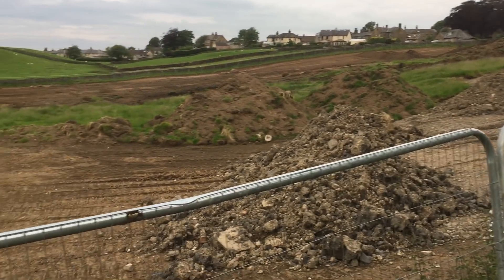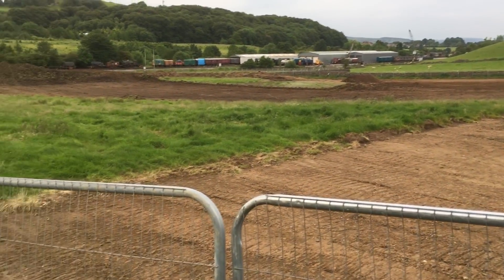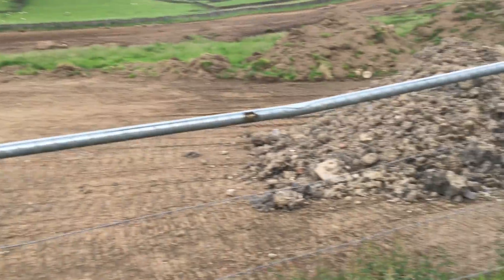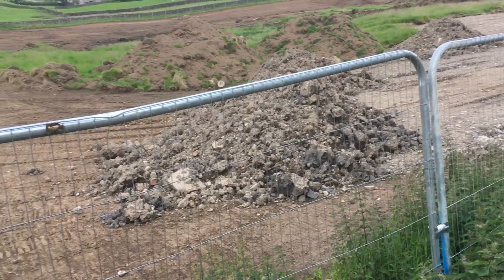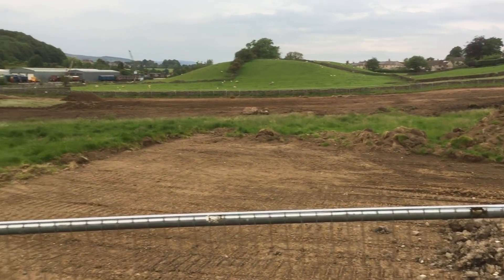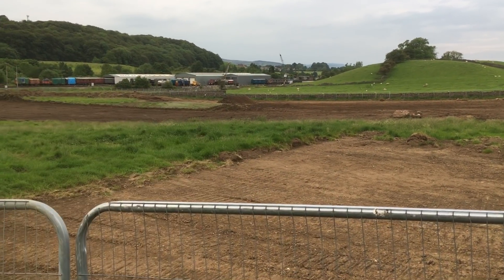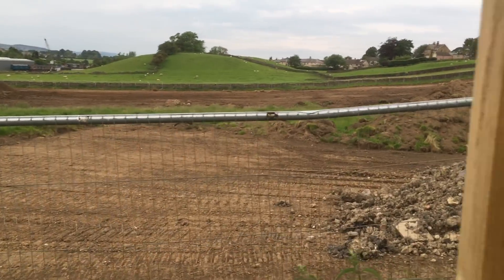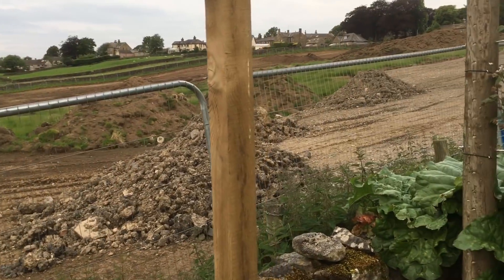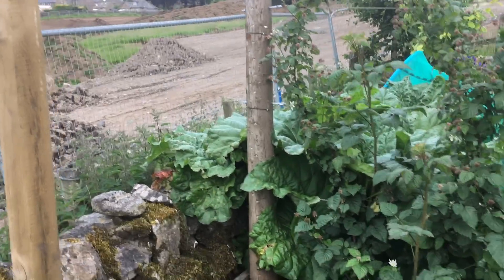They've definitely started stripping all the topsoil off of this area next door, moving it all to the bottom. They're going to bring in about a million ton of fill and raise all this level up — it goes along there then drops down. They're going to level it up and raise the level. The reason they say they're doing it is to help stop flooding. It doesn't really flood — it's a bit boggy down there — but money talks, and that's that.